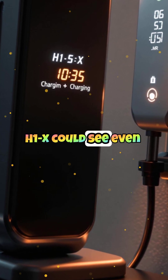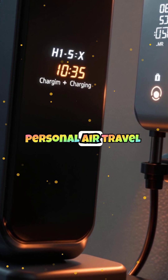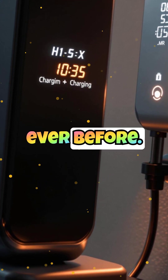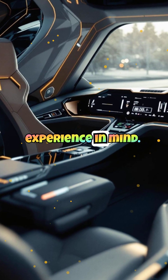As battery technology continues to improve, future versions of the H1X could see even faster charging times and longer ranges, making personal air travel more practical than ever before. The H1X is designed with user experience in mind.